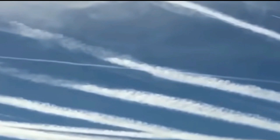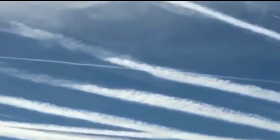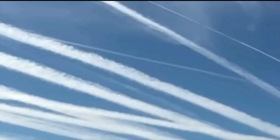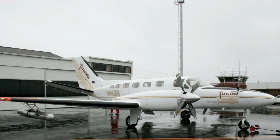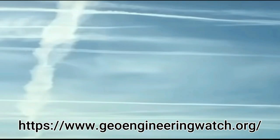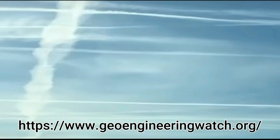You can see the seriousness. Now I'm going to show a couple of clips of airplanes that are actually flying and doing the seeding that I found on the internet. I don't claim any copyrights to these clips, but I think they're important for you to see. You can see that this is truly ongoing — it's happening. And what other explanation would there be for what we're seeing here?